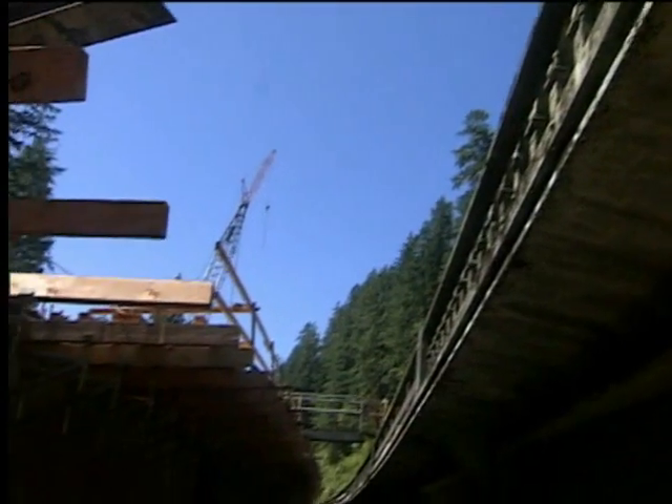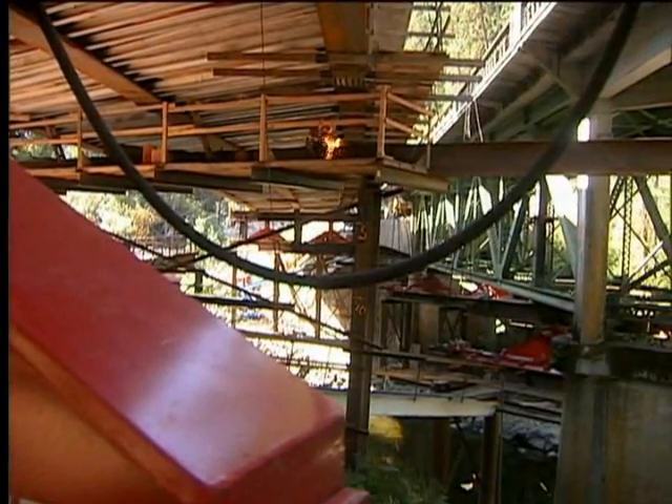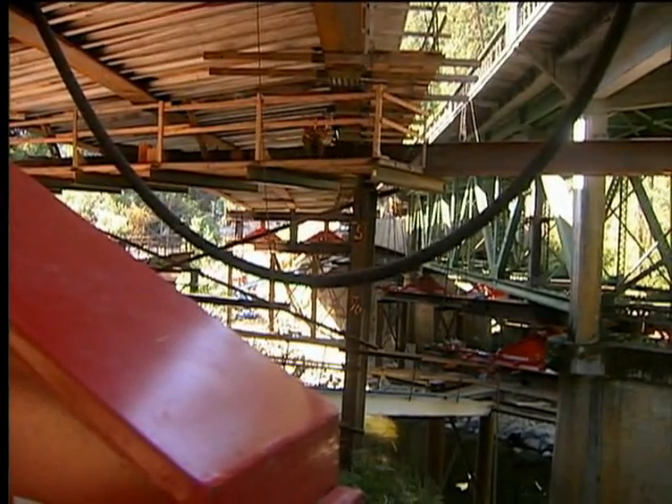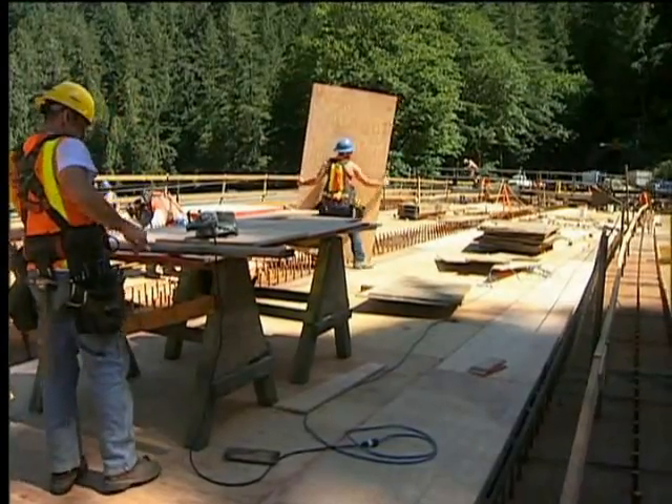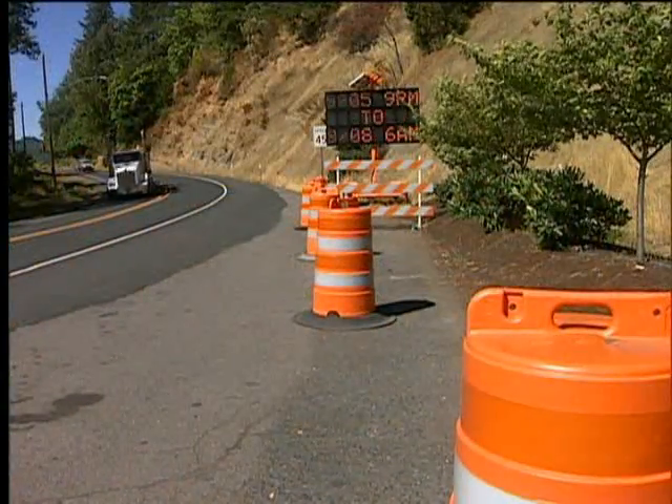We come in and we build what we call temporary supports. The temporary supports are built off to the side and they extend underneath the old bridge. Ultimately, the new bridge — the superstructure of the new bridge — is built on top of the temporary supports.